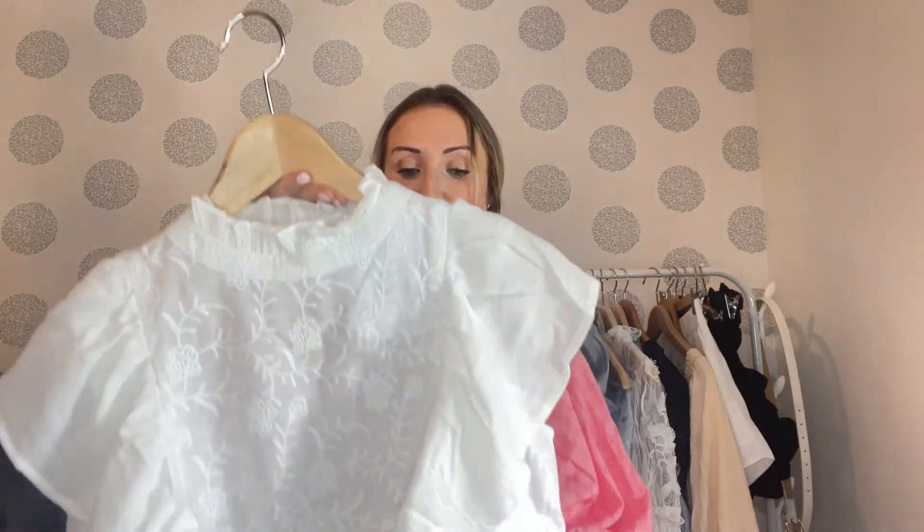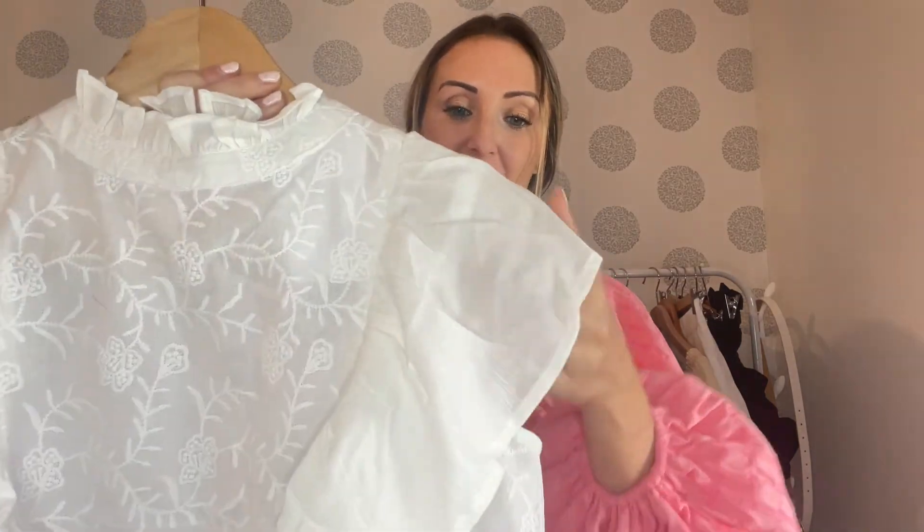This top is one of the pieces I think I might keep — haven't quite decided yet. It's just a nice plain white top with embroidery detail at the front, nice ruffle details, and a small button at the back. I got this in a size four and I would say it's true to size. It's quite a loose fit, so go true to size or potentially size down if you want it to be tighter. I think this would be quite nice tucked into a pair of jeans.